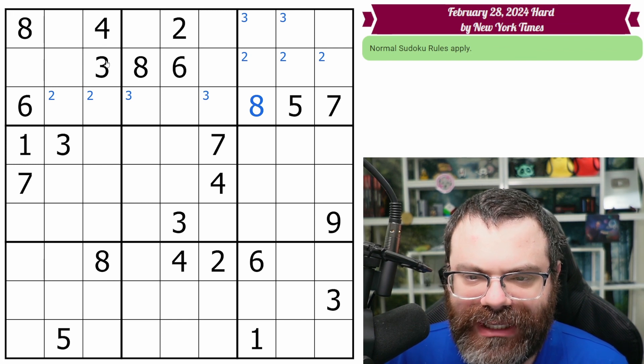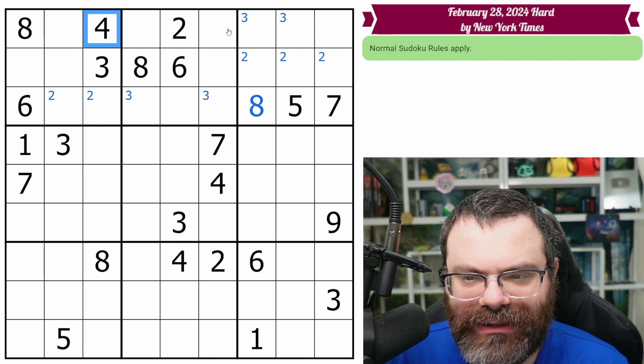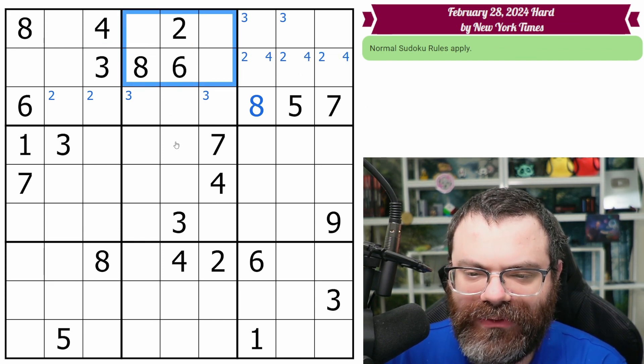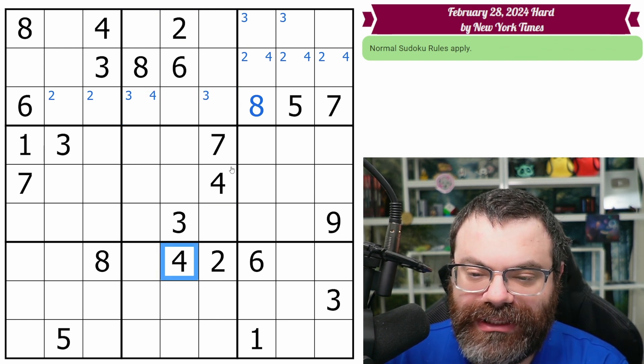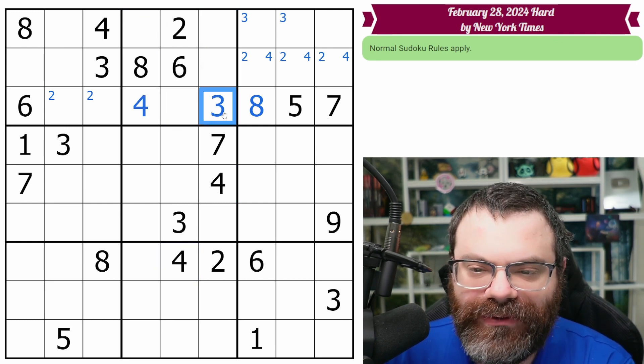Let's see, what else do we have here? We have the two eights. Four as well — four is going to look into here, putting a four in one of these. That means four is also in one of these two. Actually, this four sees here too. So four is placed in this box. These two fours look in, this four looks in. So it's been placed from the start. That's a four, that's a three.